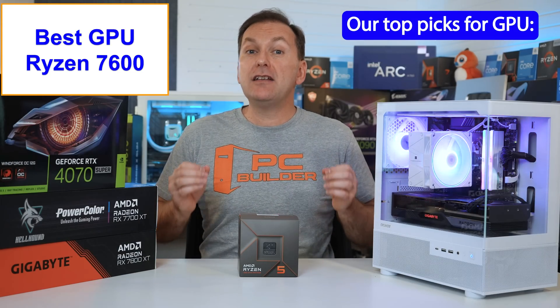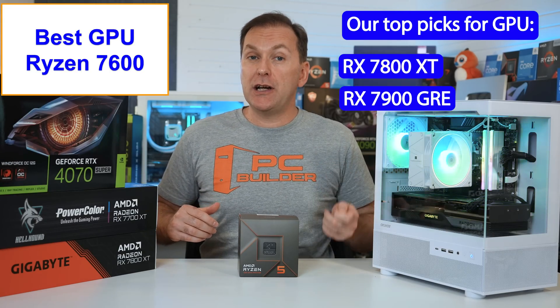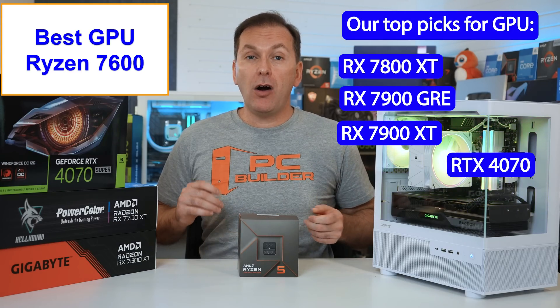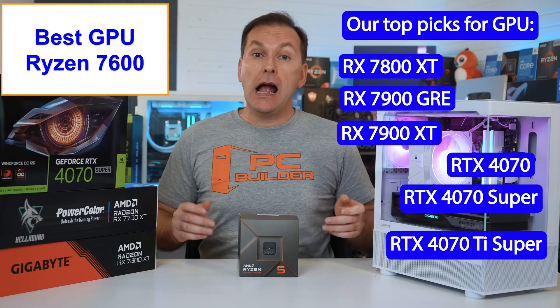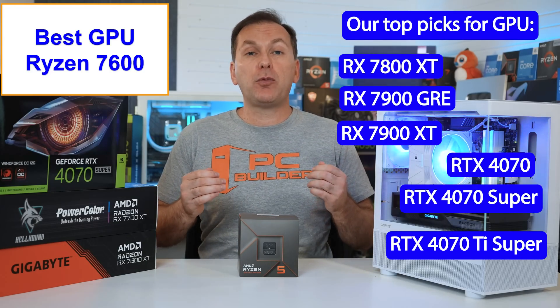The Ryzen 7600 is amazing for GPUs like the RX 7800 XT, 7900 GRE, and 7900 XT. On the Nvidia side: the RTX 4070, RTX 4070 Super, and RTX 4070 Ti Super — especially when playing 1440p or 4K where the GPU is the primary bottleneck. For top-end GPUs I'd recommend moving up to the Ryzen 7800X3D to get the full performance.